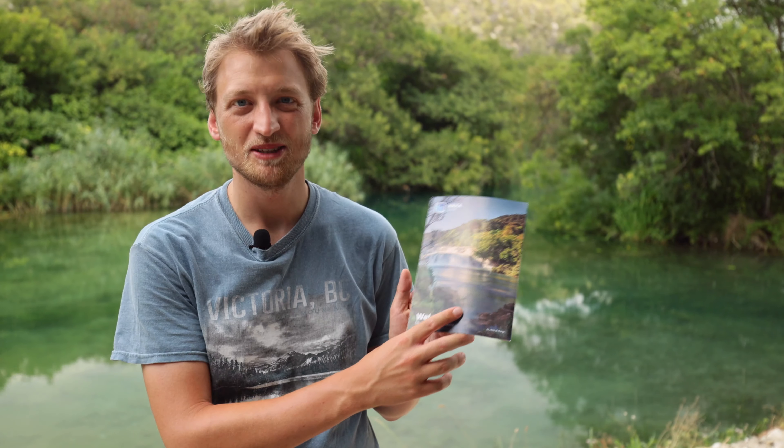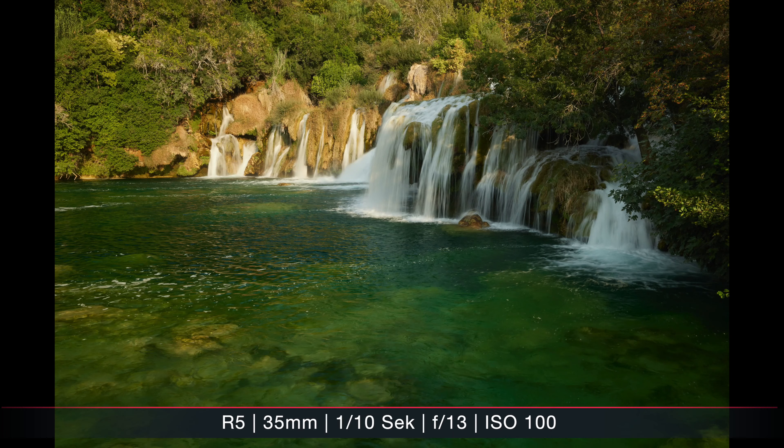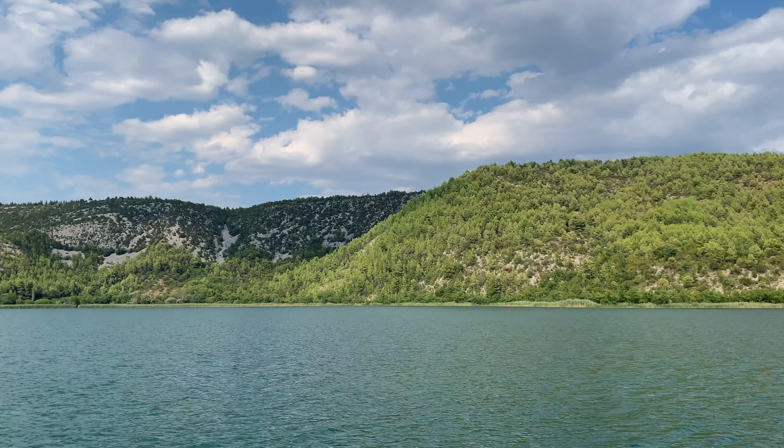I'm at the Krka National Park in Croatia — a really beautiful region with a lot of waterfalls and small lakes. Originally I was just going here for holidays and didn't plan to take any pictures, but of course I had to bring at least one lens with my camera, and I was actually surprised how well it worked to take some pictures.